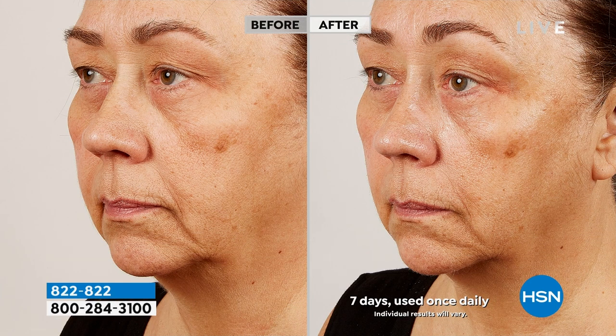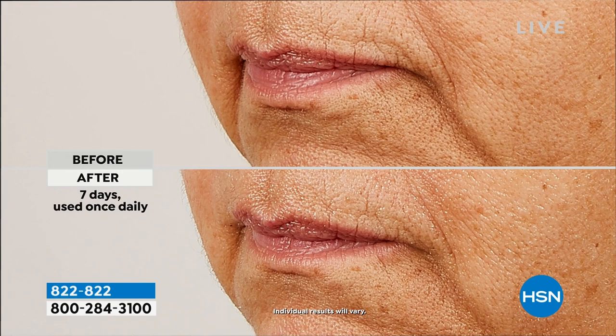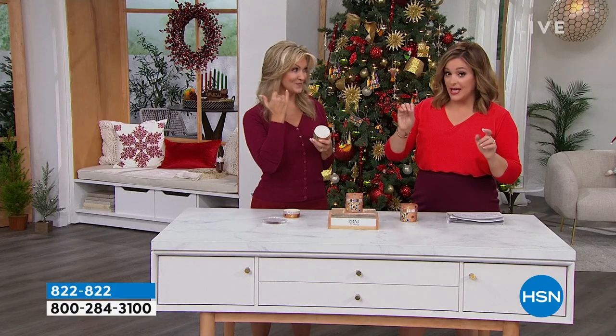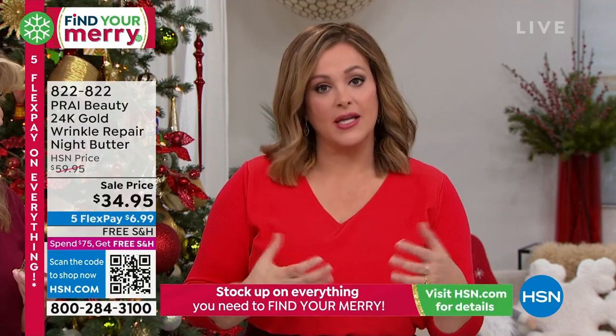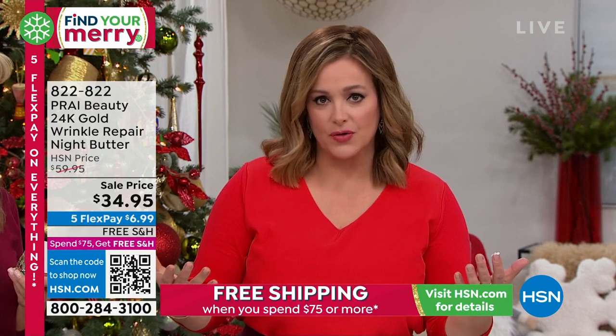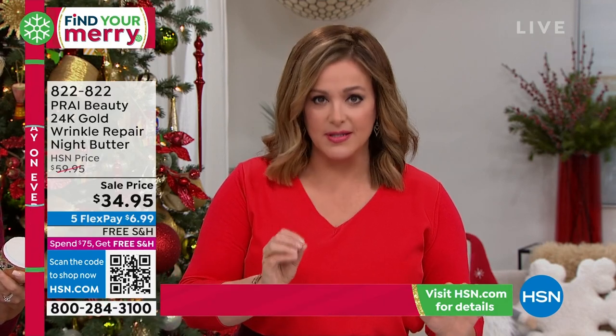Think about it — Cleopatra would sleep in a 24 karat gold mask. That's part of the reason for the beauty of the ages. The 24 karat gold in here works — it's been used time and time again. If you've never tried Prai before, what a beautiful way to start. I've been using Prai for over 20 years and the difference is astounding. I have seen Vonda change before my eyes since she's been with Kathy — these are real, guaranteed results.